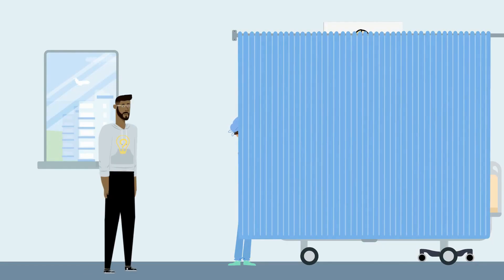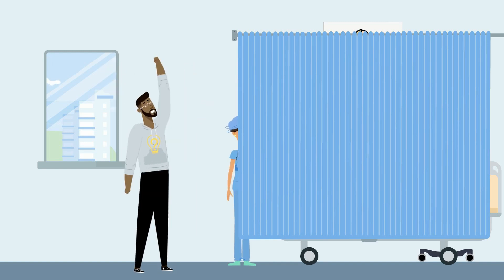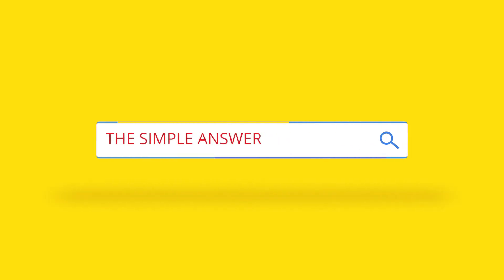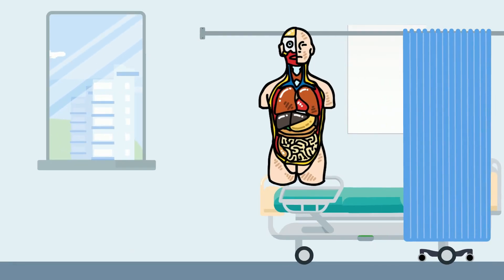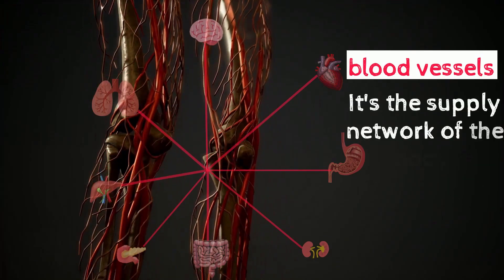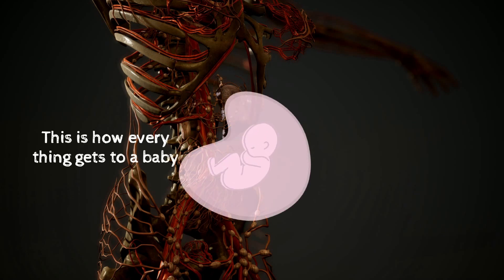There are many things we never think about until it becomes our reality, like being a parent and witnessing the birth of a child — which got me thinking: how do babies feed while in the womb? The body is very amazing in how it works, and blood vessels are an integral part of keeping everything running. It's the supply network of the body, and this is how everything gets to a baby.